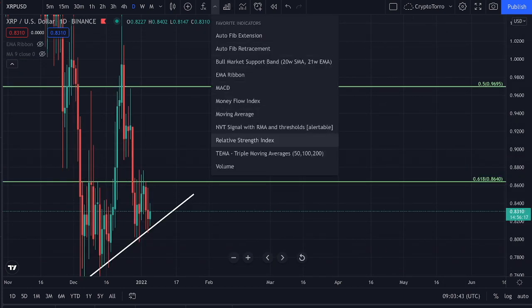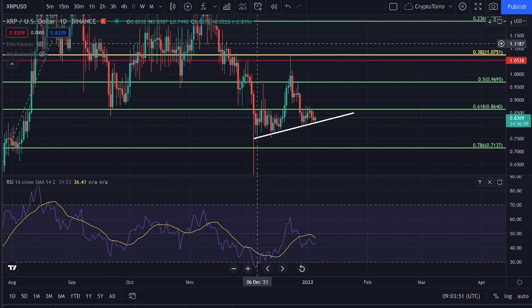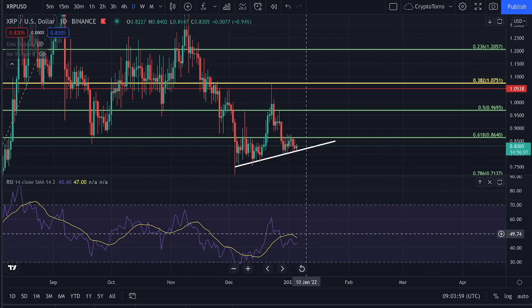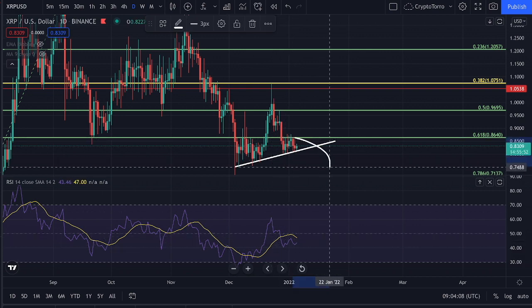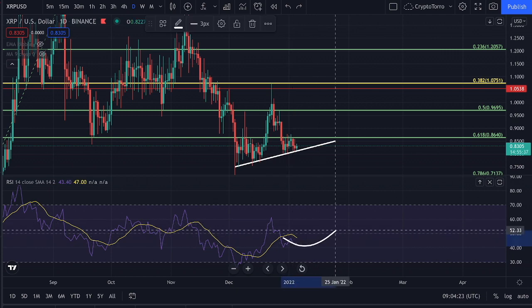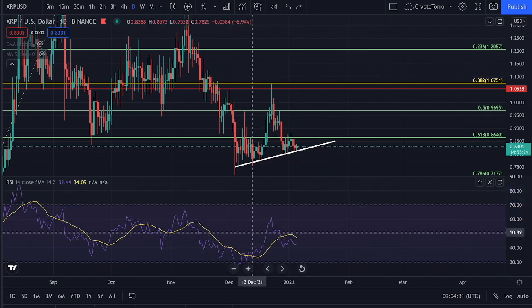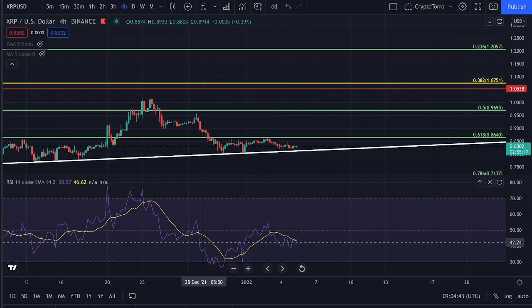Lastly, I would like to discuss the RSI on both the daily and 4-hourly time frames. On the daily time frame, we are not seeing any type of bullish or bearish divergences. What is quite important is that we are seeing higher lows forming on the RSI. If we see further decline, we still have plenty of space on the daily RSI for further decline in strength, and if we see further increase, we also have plenty of space before breaking above the upper dotted line — so the RSI looks very neutral right now in either direction.